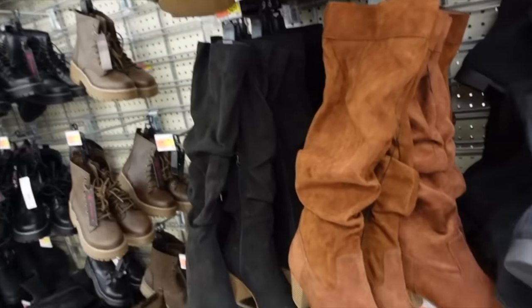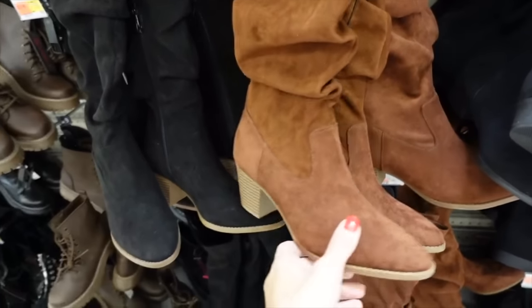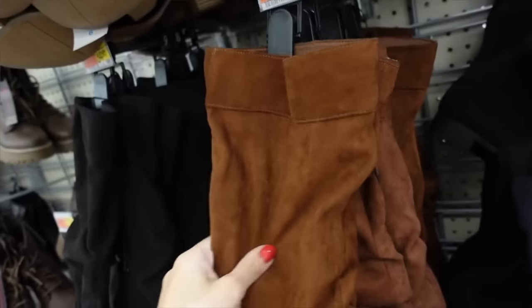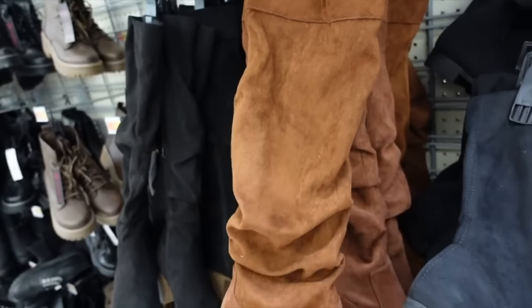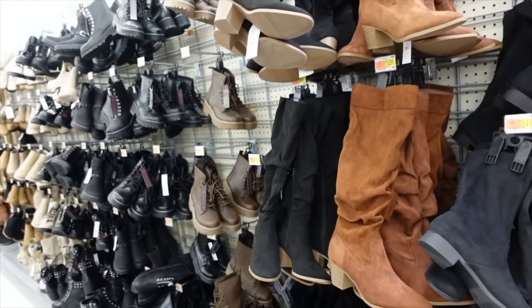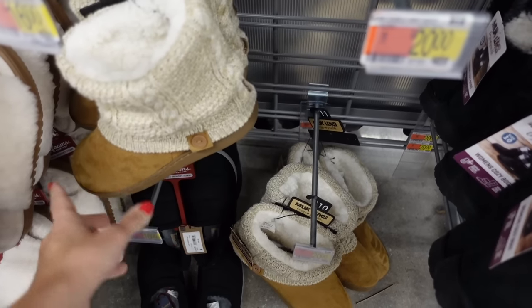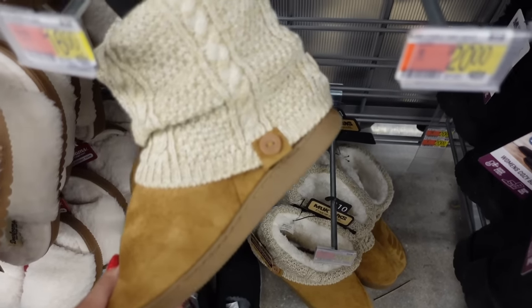New colors in the slouch boots from Time and True — they have the rounded toe, chunky heel, zipper on the inside, and a soft lightweight material. They come in brown and also black, and these are $34.98. In store they also have this style of muckluck boot with that rounded toe, cable knit, and plush inside for $18.